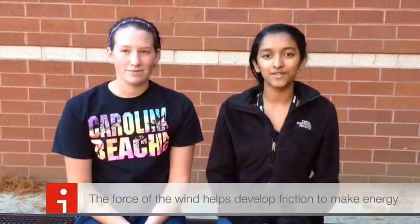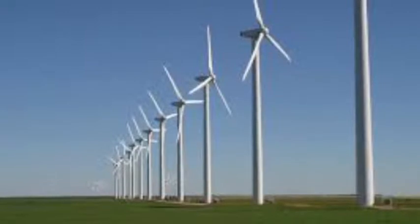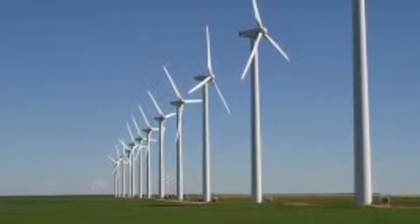The pros of wind energy are that it's renewable, clean, and free. The cons of wind energy are that it takes up a lot of space, makes a lot of noise, and it might kill some birds in the process.